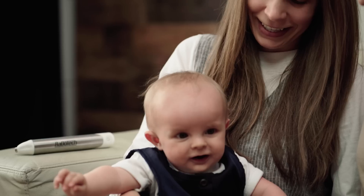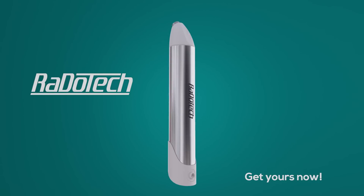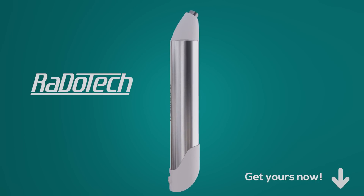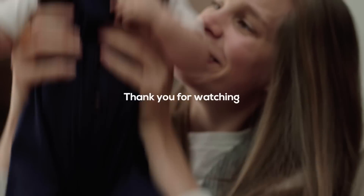It's a fast, easy, and safe way to track your health. If you or anyone you know are concerned about your health, please choose a package below and start tracking your health with Radotech. Thank you for your support. With your help, we will make Radotech available to everyone around the world.